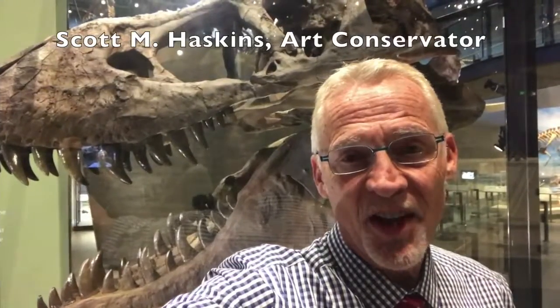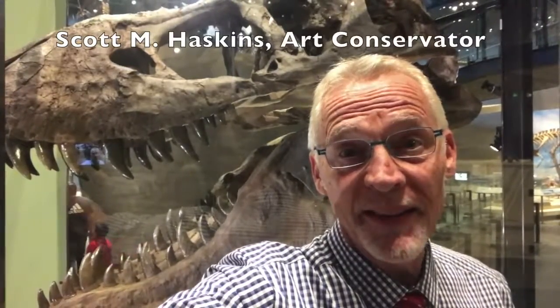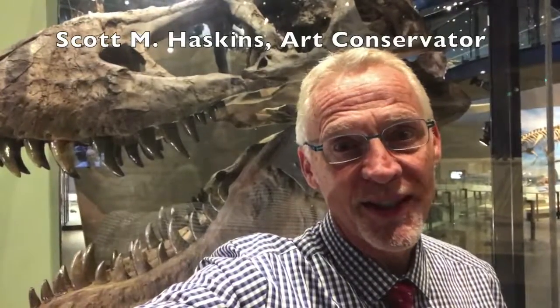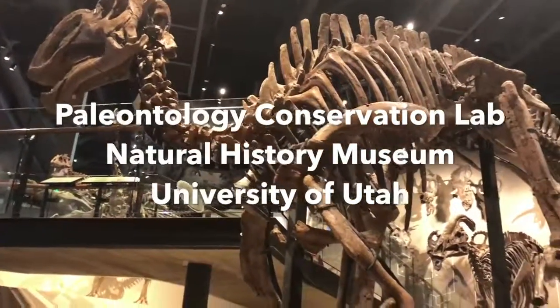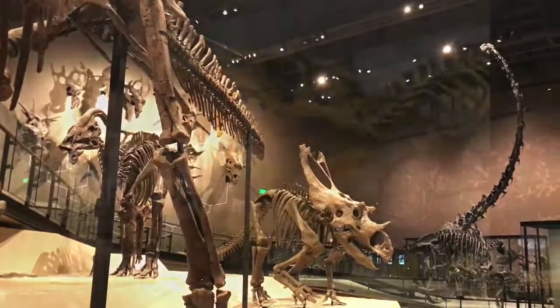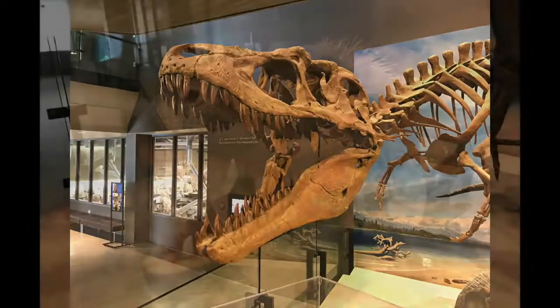Hi, my name is Scott Haskins and we're at the Natural History Museum in Salt Lake City, Utah — wow, what a place. I'm going to show you a behind-the-scenes tour of the conservation lab where they're working on the bones that have come out of the ground. Really interesting stuff. And as with other insider videos I've made of interesting locations, art exhibitions, and art conservation labs, this is just a short video to highlight fun, even amazing things that I've run across in my travels.